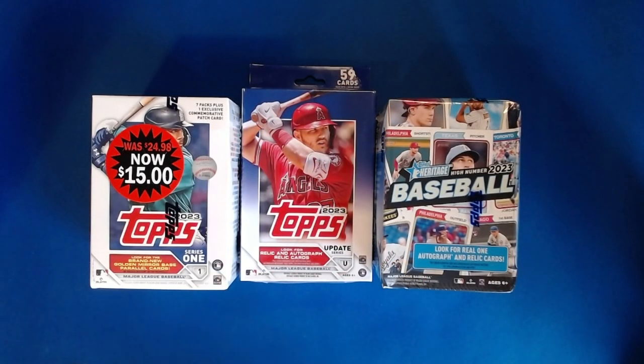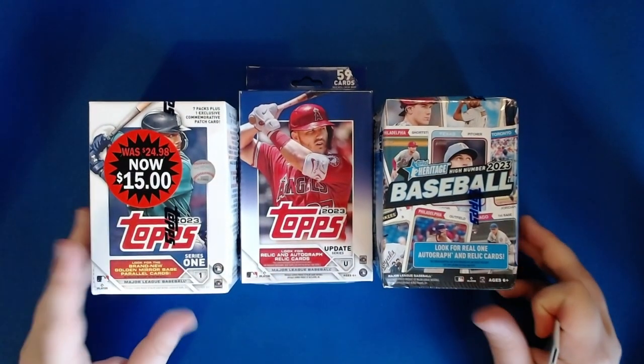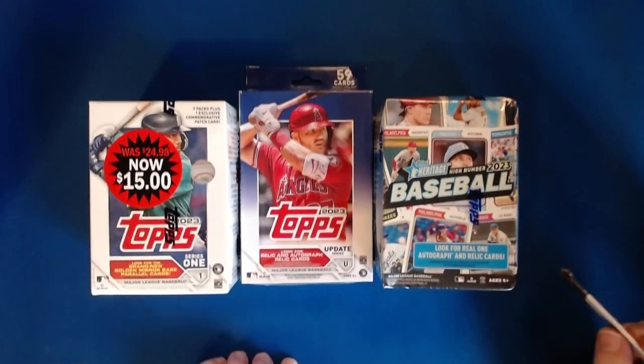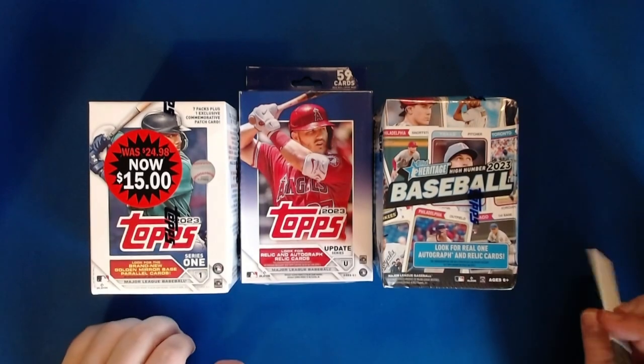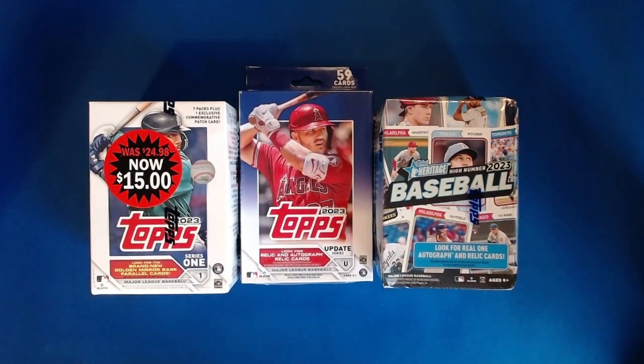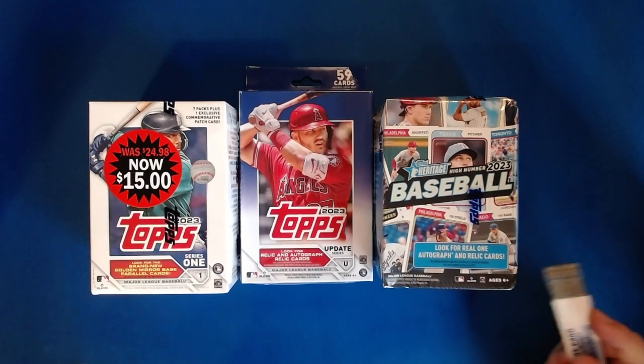Hello and welcome back to another card opening video here on Getaway Deck Cards. As always, I am Mason. Today we have some retail rips — I was at Walmart doing some grocery shopping, and as the heathen that I am, I am not capable of going to a place that has baseball cards without also going to the baseball card aisle.